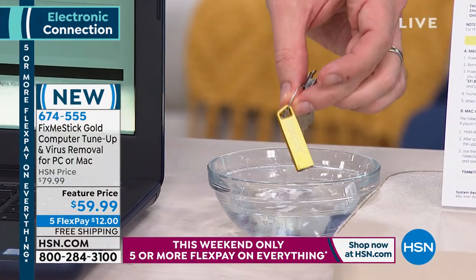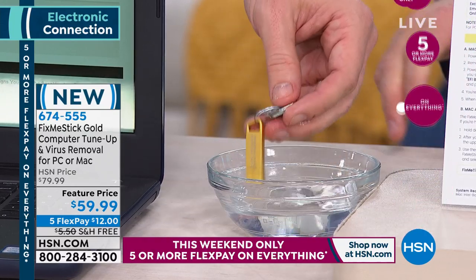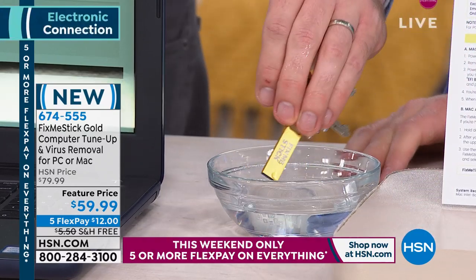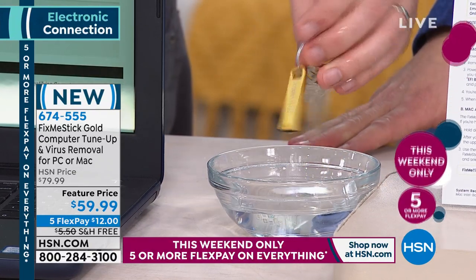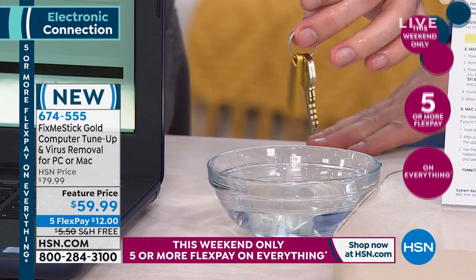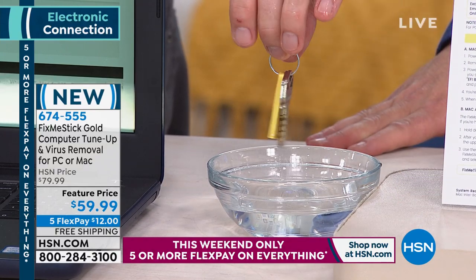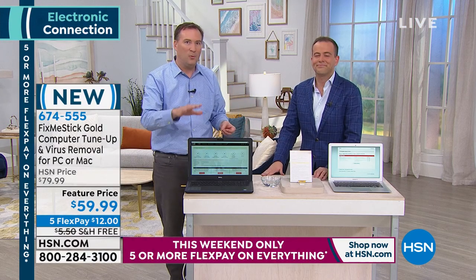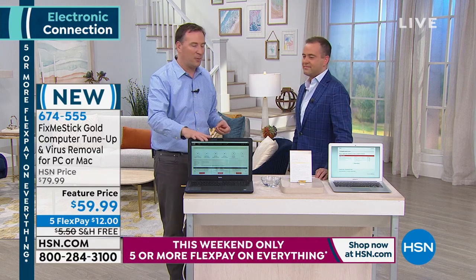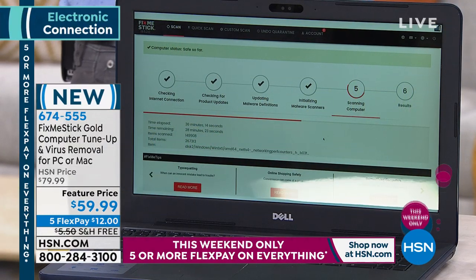The new FixMeStick can be submerged in water — it's shockproof and water resistant. They put it on a key ring because it's just as important as your car keys and house keys. Your computer really becomes the hub where you put all your personal information, so this is the easiest way to keep it virus free.